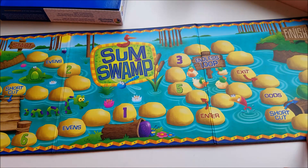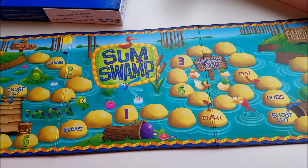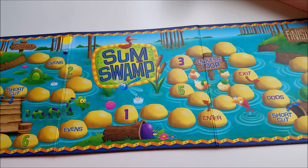The next game that we absolutely love is Sum Swamp. You guys have probably seen us use this before. This is a great game for all of my kids — it's great review for my fourth grader. It's super easy for him but still good review. It's really great for my first grader and even my preschooler with a little help from her older brothers with the higher addition and the subtraction.